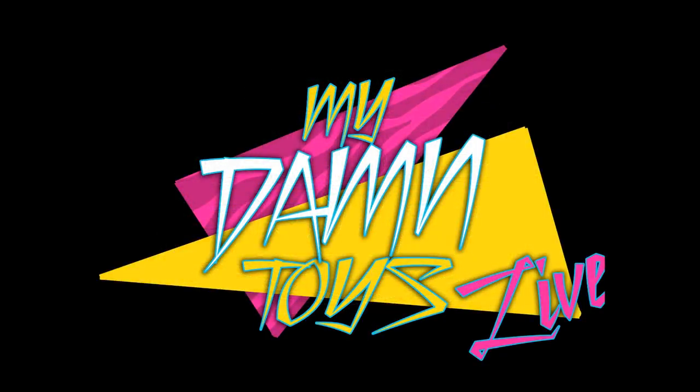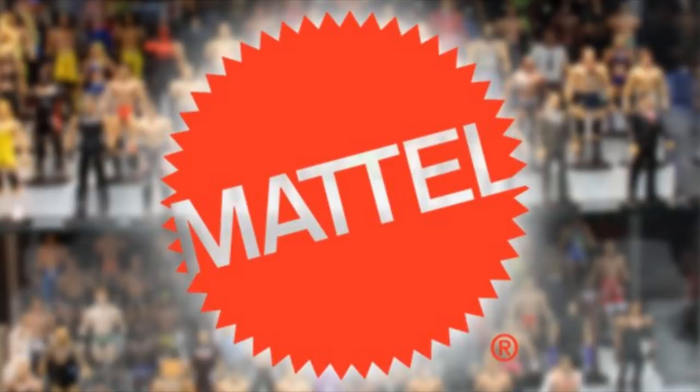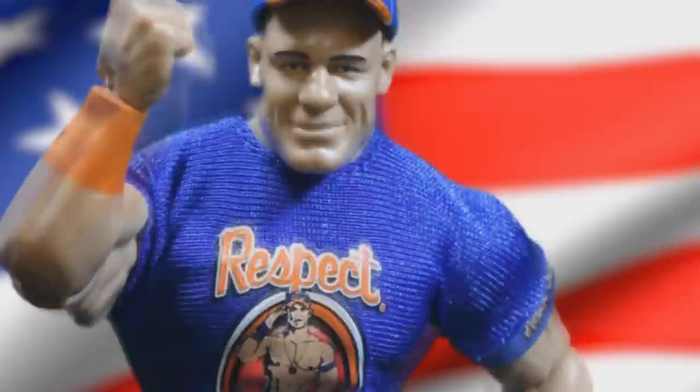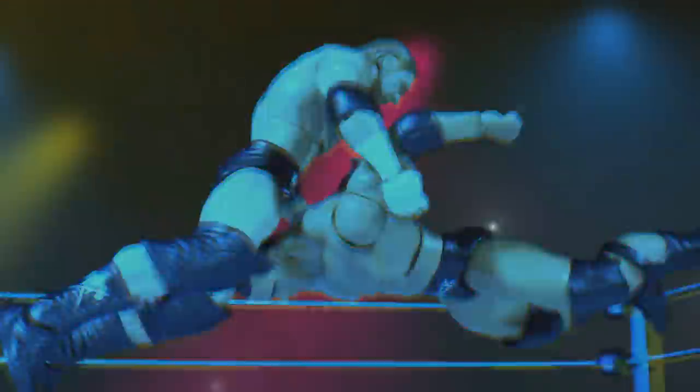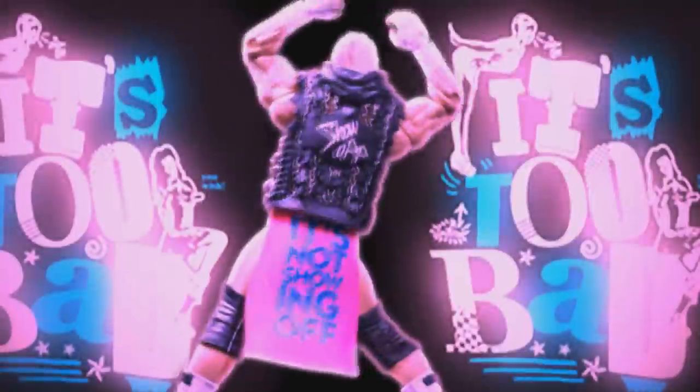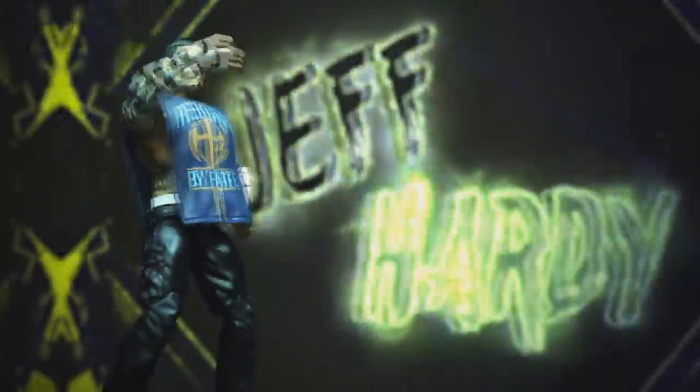Welcome to another My Damn Toys video! Today we're going to discuss WWE action figure attires that I would love to see Mattel make - specific attires that people have worn to the ring that we need in figure form. I'm not going to include guys we haven't gotten yet; I'm talking about specific attires I'd love to have on my shelf.